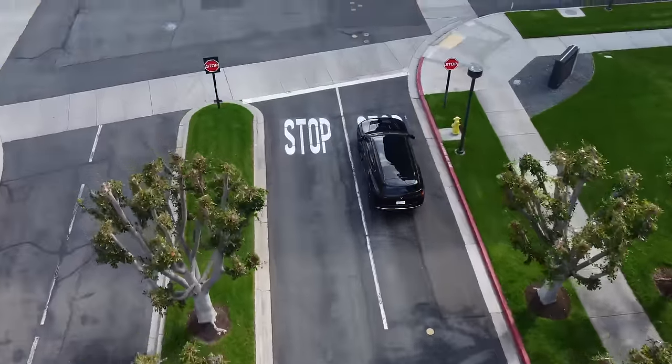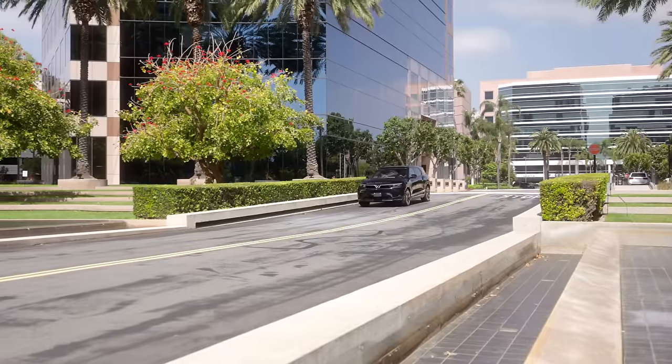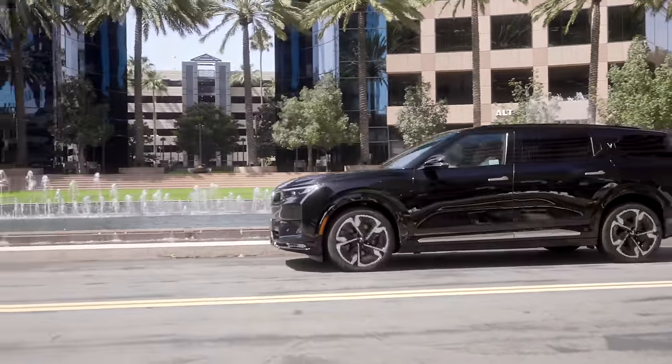The VF9 comes with a 10-year, 125,000-mile warranty, which is pretty impressive. There's also a 10-year linear mileage warranty on the battery — if your battery drops below 70% performance, you can go swap it out. In terms of range, you're looking at about 291 miles on the Plus version and 330 miles on the Eco version.